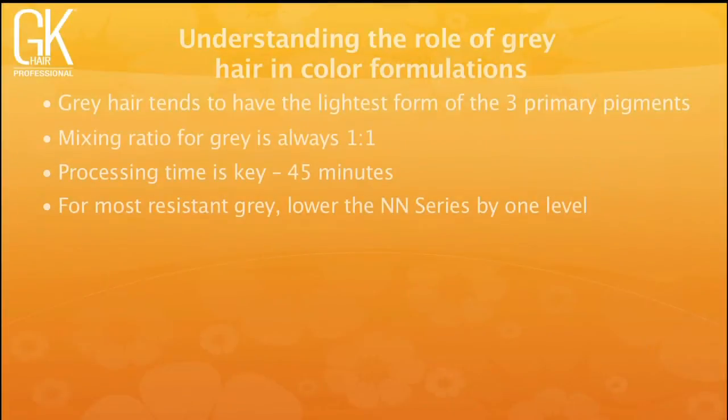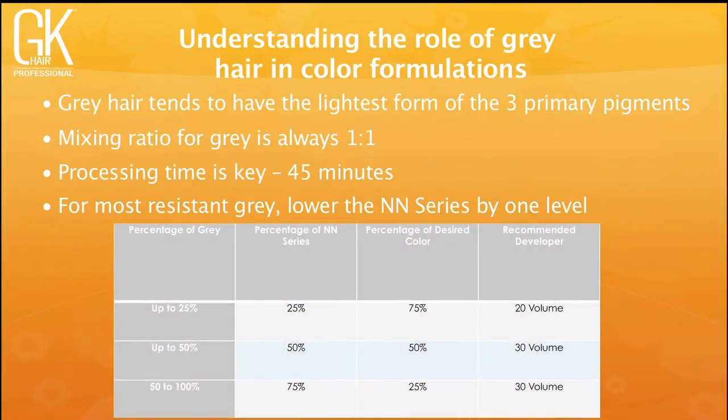For most resistant grays, take one step down in your NN to ensure enough reds, yellows, and blues to replace what's missing. The percentage of gray your client has directly correlates to the amount of NN you'll use in the formula. For example, 25% gray means 25% of your formula is NN, leaving 75% for the desired color, and you'll use 20 volume developer for gray coverage.